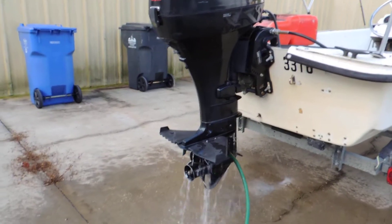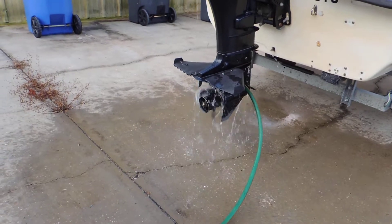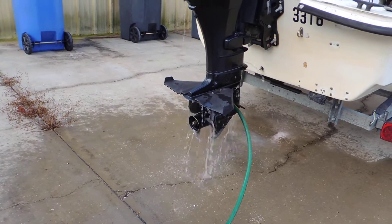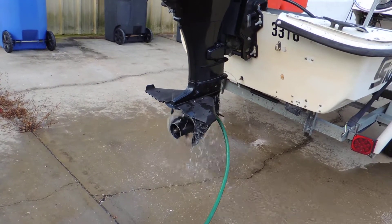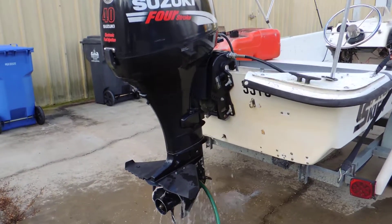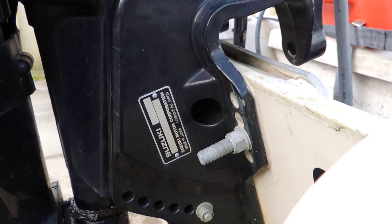Just put it in gear — okay, neutral. First gear, oh nice, okay, neutral. Alright guys, nice little lake boat for somebody.